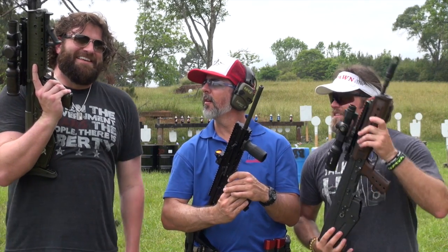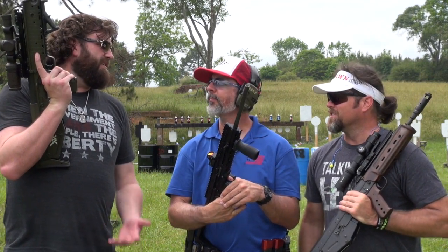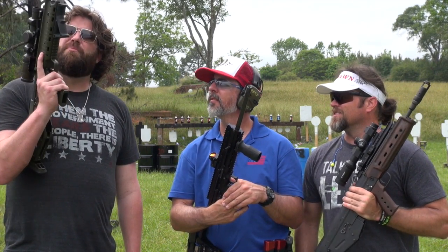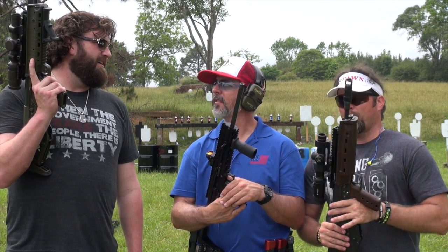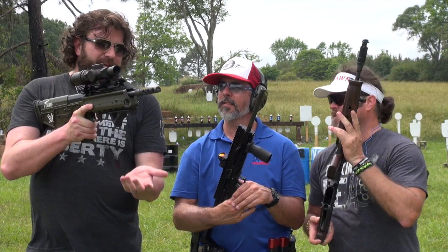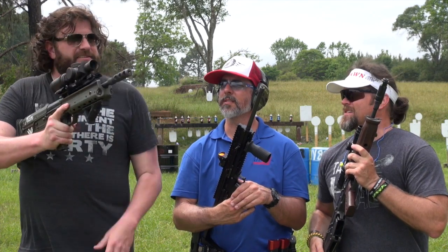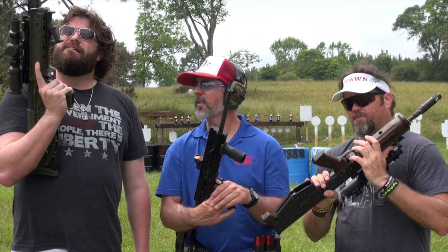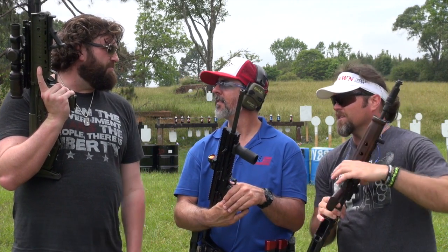The left-handed shooter chimes in saying he may have to admit he likes the RDB better than the Tavor — and he's been a Tavor guy when it comes to bullpups. The trigger is nice, and ergonomics worked fine for him despite his long arms. He got a good cheek weld and everything. He liked the trigger better on the RDB. Chad jokes that he's 'abnormally large and weird.'